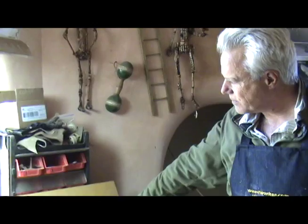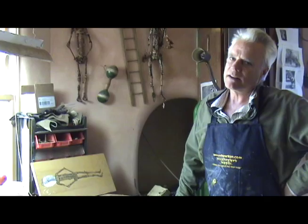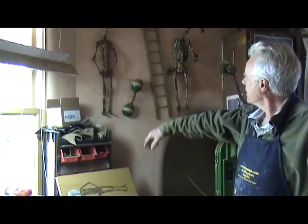So this is a tree spirit here. What I do, which is kind of different than most artists, is I do a drawing of the piece after I've completed it. Most artists will have a sketchbook and do something beforehand, but this was done afterwards.